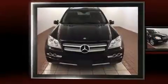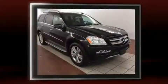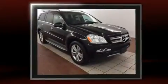Climb inside the 2011 Mercedes-Benz GL-Class. A 4.6-liter V8 engine pairs with a sophisticated 7-speed automatic transmission, and load-leveling rear suspension maintains a comfortable ride.